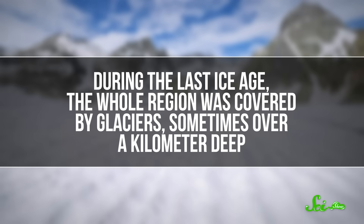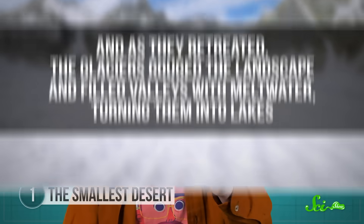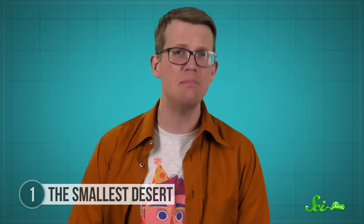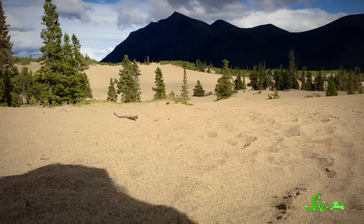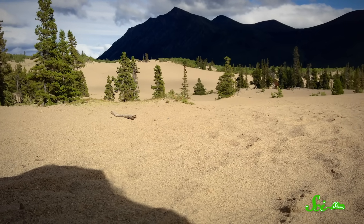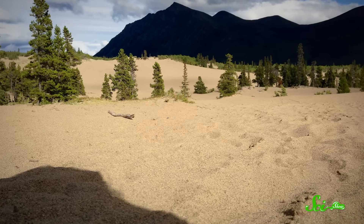During the last ice age, the whole region was covered by glaciers, sometimes over a kilometer deep. As they retreated, the glaciers gouged the landscape and filled valleys with meltwater, turning them into lakes. The spot where the Carcross Desert is now used to be under 120 meters of water. Over time the water levels dropped, and now each spring, when water from nearby lakes is low, wind from the mountains picks up exposed sand and dumps it on Carcross Desert, constantly replenishing its supply.